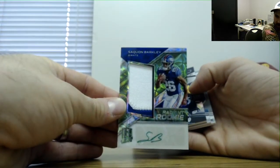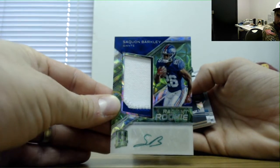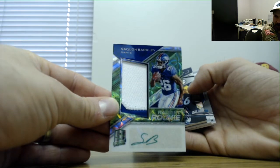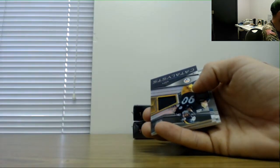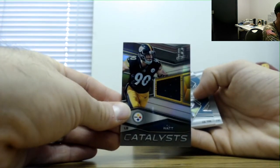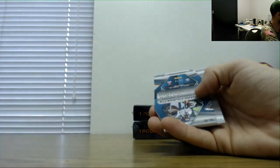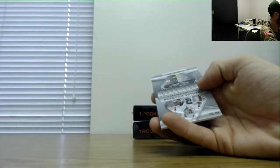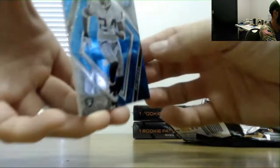I called Saquon — we got Saquon! Boom. Nice hit, man. Saquon Barkley two-color patch autograph, green parallel, and that is number 3 of 25. Nicely done. TJ Watt jersey number 2199. Leonard Fournette 25. And Charles Woodson 75.